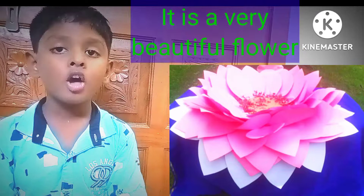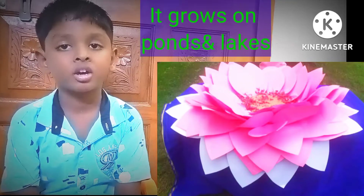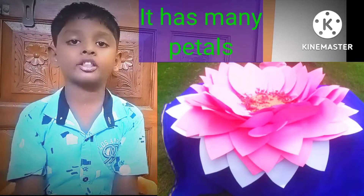It is a very beautiful flower. Rotus is the form of red. It has many patterns.